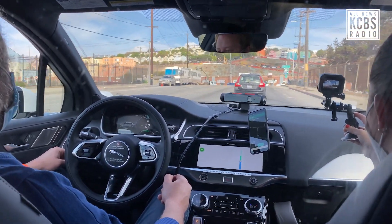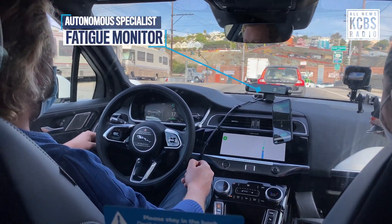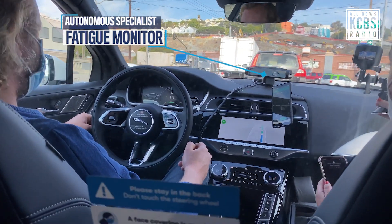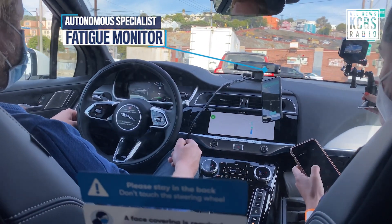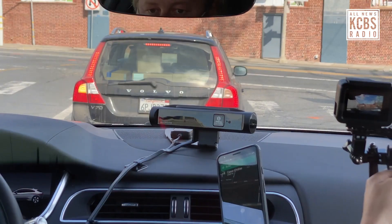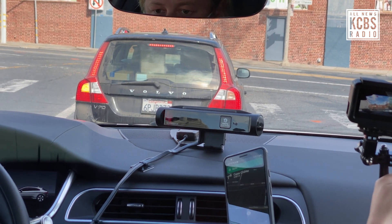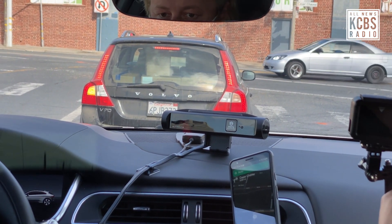I have heard a lot of reports about that — people who are driving... What is happening? That's just the fatigue monitor. Sometimes, like, if you look away, it will notify you to look back on the road. It's fixed on the autonomous specialist, the driver's eyes? Yes.